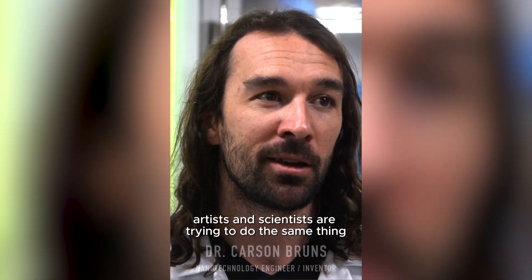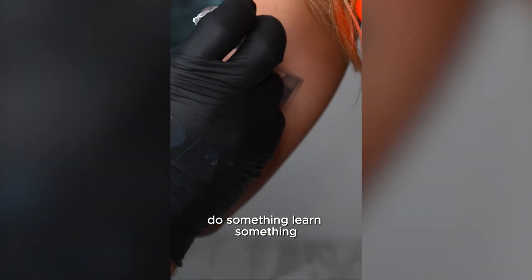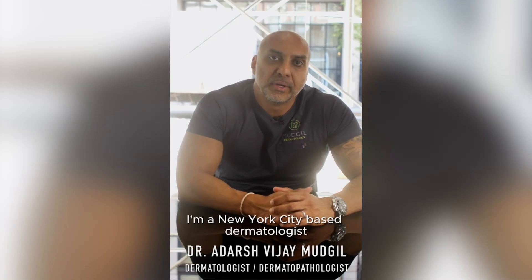Artists and scientists are trying to do the same thing, which is namely to do something, learn something, or express something that's never been done before. My name is Dr. Adolf Vijay Mudgil. I'm a New York City-based dermatologist, board-certified in dermatology and dermatopathology.